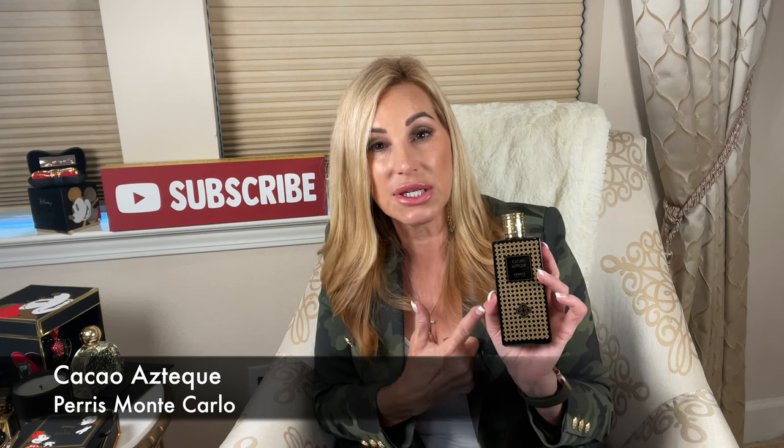One I haven't talked about yet that's newer in my collection is by Paris Monte Carlo. I told you I was going to go down a rabbit hole with this brand because I was falling in love with them, and I truly have.